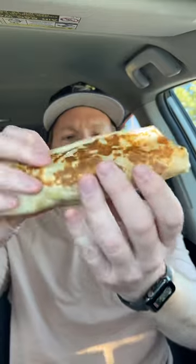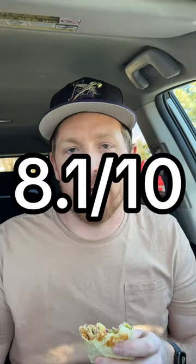Cantina Chicken Burrito. Looks nice. First thing that came to mind: fresh. Definitely has a fresh flavor to it. I'm a big fan of this. An 8.1 out of 10.